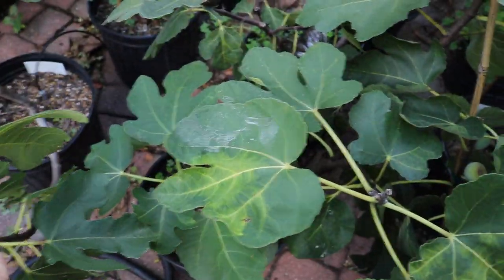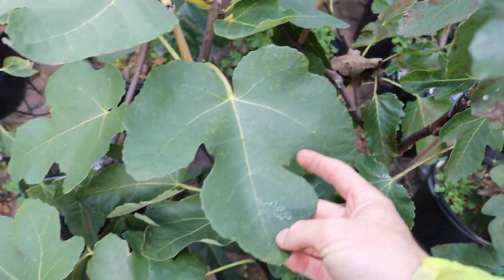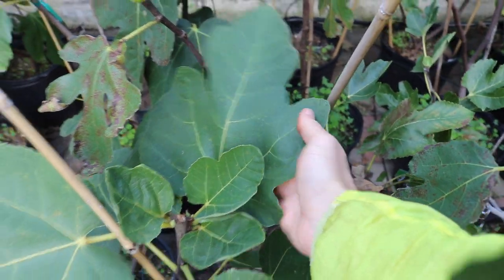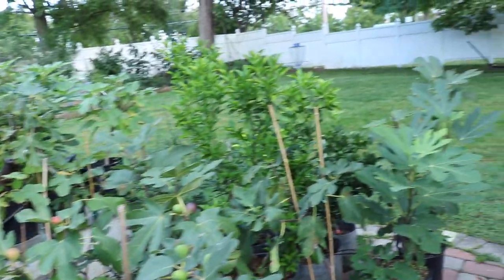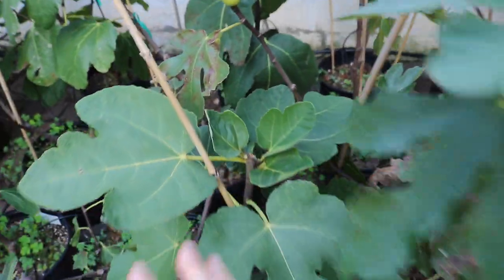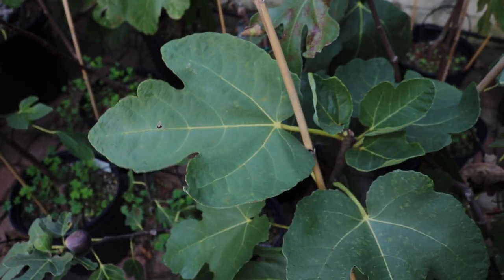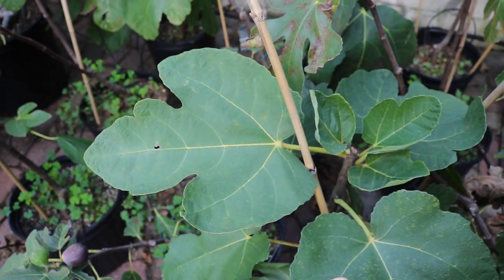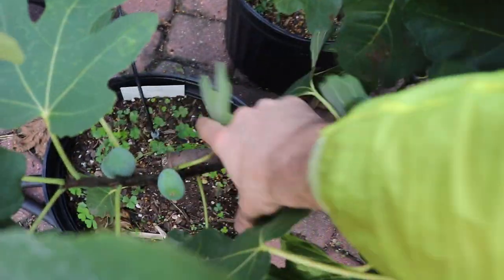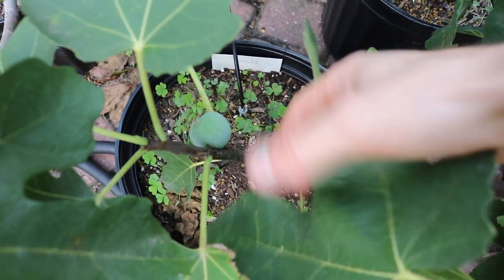I have another tree from a different source, because this is such a special fig that I've decided to grow different sources of it. I do this with many different varieties — not just Grise de Saint Jean, but many different Hardy Chicago types, Celeste, Pastilière, and Ville de Bordeaux — all in an effort to find the better strain or source. Over time, they may be slightly different from each other, and a tree in the same location long enough will adapt and change. Even the fruits themselves change.